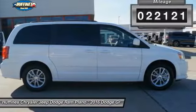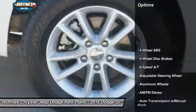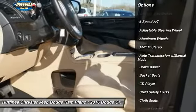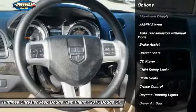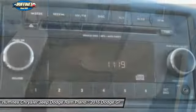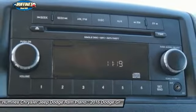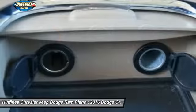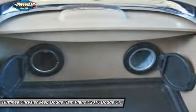This vehicle has less than twenty-five thousand miles. Great options include keyless entry, third row seat, power liftgate, leather-wrapped steering wheel, driver airbag, power steering, driver lumbar, adjustable steering wheel, front floor mats, and four-wheel ABS. Drive away with a great deal on this vehicle — call or stop in today.